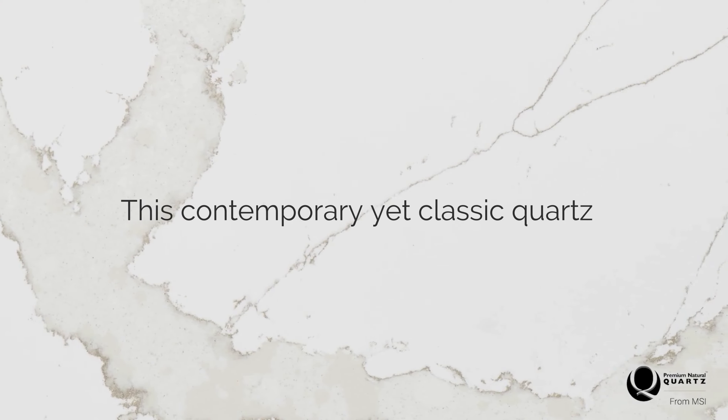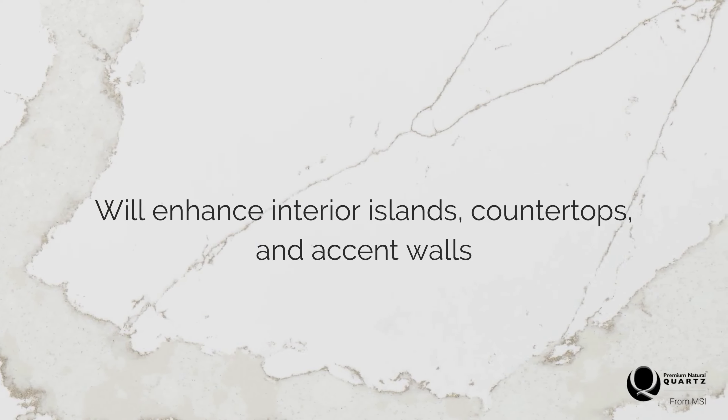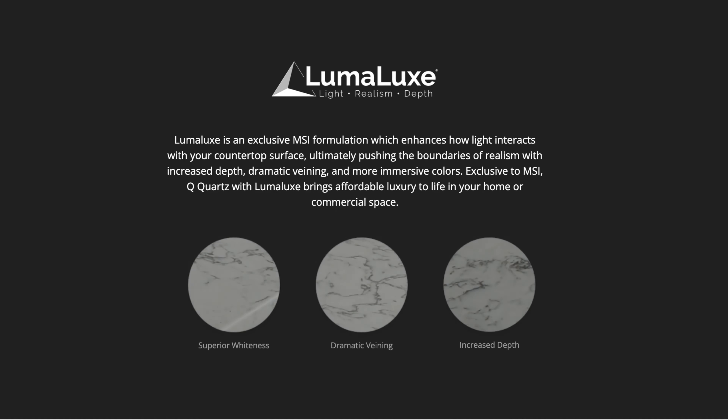This contemporary, yet classic quartz will enhance interior islands, countertops, and accent walls. Calcutta Goa is produced using Lumilux, an MSI-exclusive formula that enhances how light interacts with its surface, creating ultimate eye-catching immersive results.